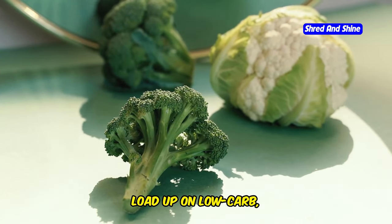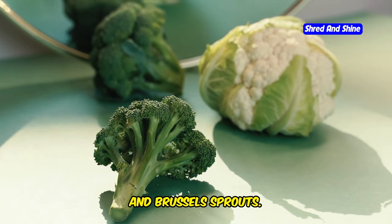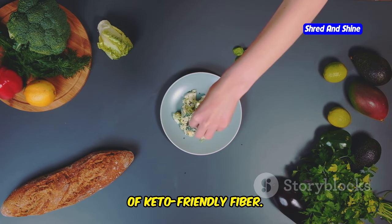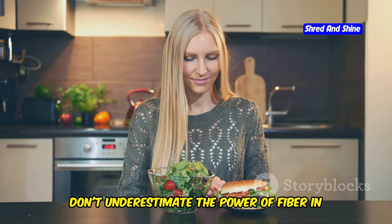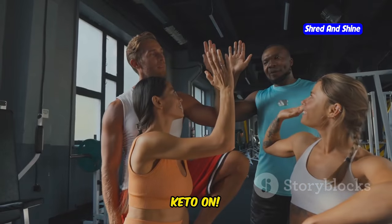Load up on low-carb, high-fiber veggies like broccoli, cauliflower, and Brussels sprouts. Avocado, chia seeds, and flax seeds are also excellent sources of keto-friendly fiber. Don't underestimate the power of fiber in optimizing your keto journey. Keto on!